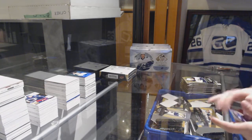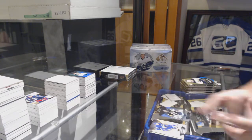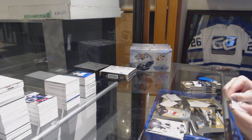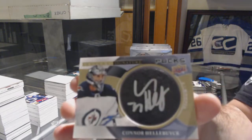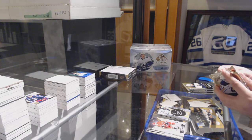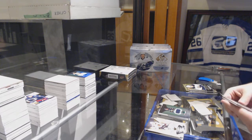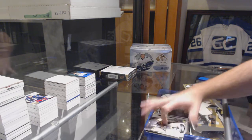Casey Middlestad to $9.99, rookie premieres. Marc-Andre Fleury blue rainbow. We've got a Warren Fogle — signature pucks, Connor Hellebuyck. Rookie premieres of Rasmus Dahlin, the jersey version, number to $4.99. Autographed rookie — Jordan Kyrou to $3.99.